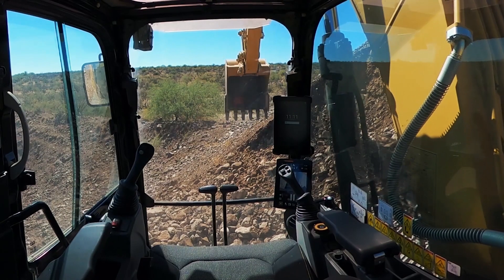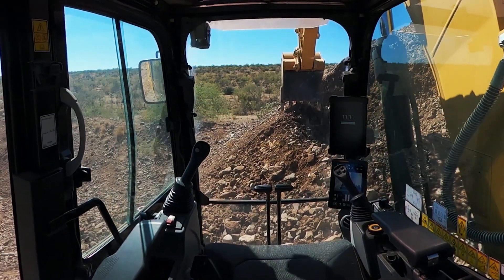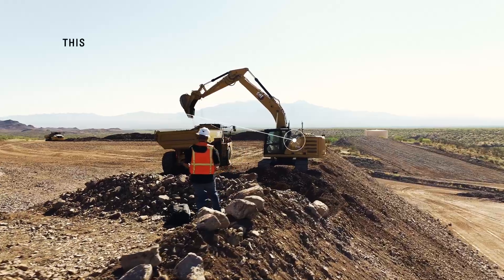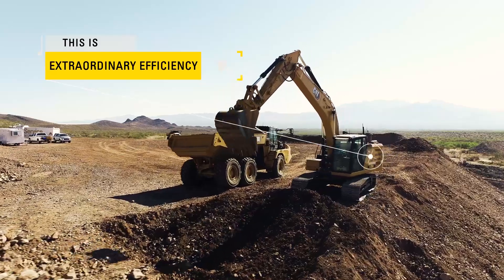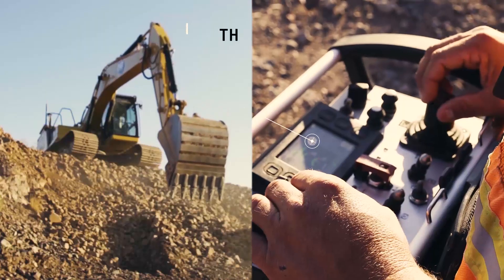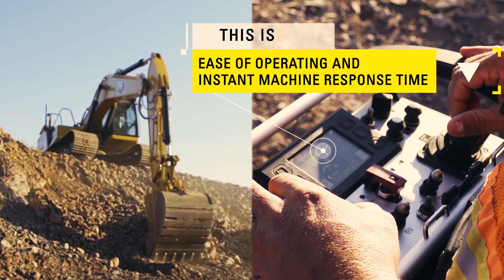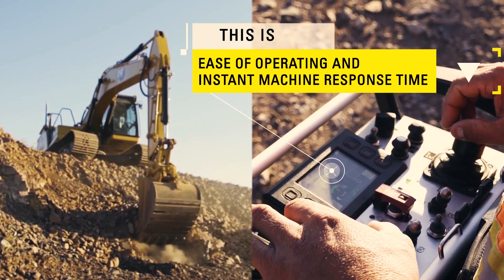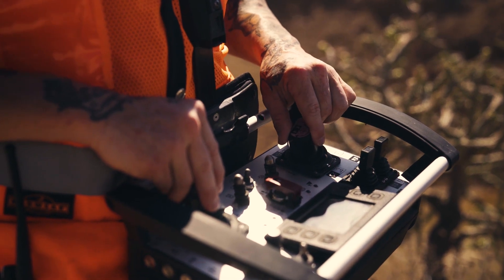In addition to safety, what's equally impressive and financially beneficial is the advancements in efficiency that Command Consoles provide. Operators simply select and activate features just as they would inside the cab. Machine response time is instantaneous, too, meaning you get the same smooth, precise controls without ever putting safety on the line.